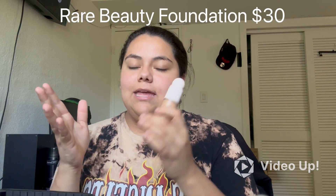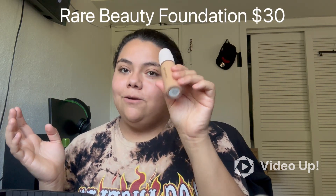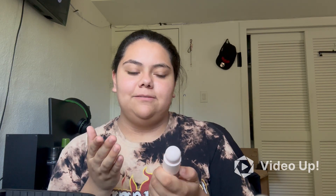Another thing I have is my Rare Beauty Foundation in the shade 270N — that's my shade, I got shade matched at Sephora. Personally I feel like it's not quite my shade because it looks a little orangey on me, but I already bought it so I might as well put it to good use.